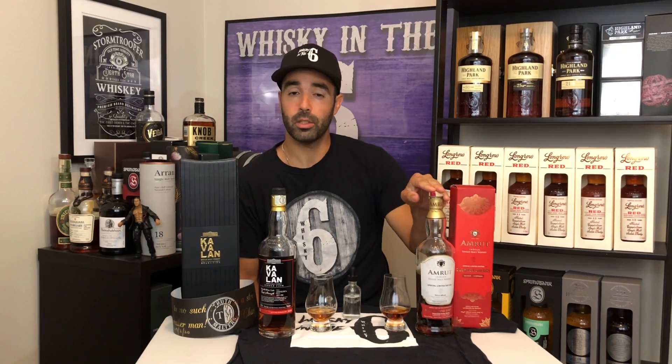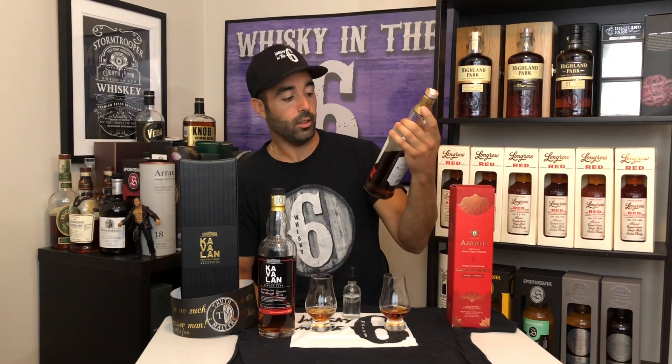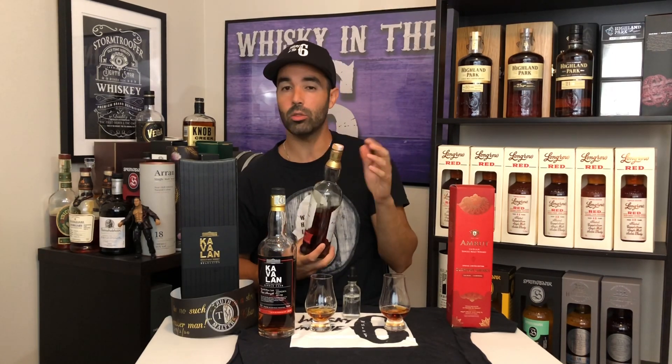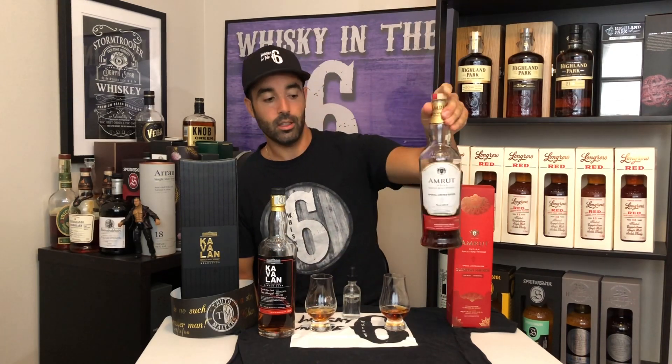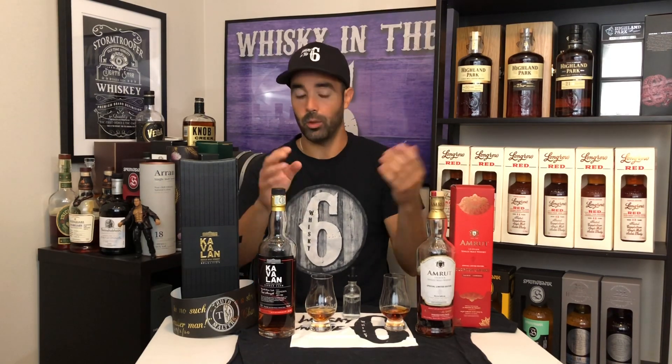This one is 59.4% and basically goes for between $400 to $500 retail. This one is 60%, has 600 bottles made and was around 120 euro, which converts to just over $200 Canadian. That is the retail price. Obviously for secondary prices it goes a little higher, which this will as well.